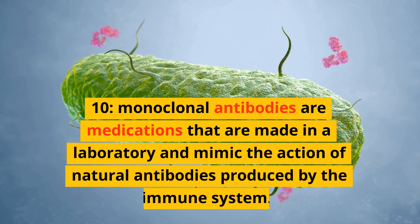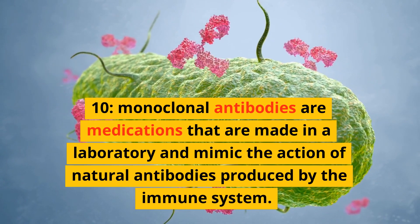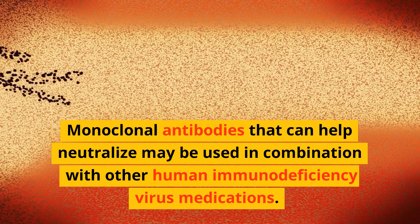Monoclonal antibodies are medications that are made in a laboratory and mimic the action of natural antibodies produced by the immune system. Monoclonal antibodies that can help neutralize HIV may be used in combination with other human immunodeficiency virus medications.